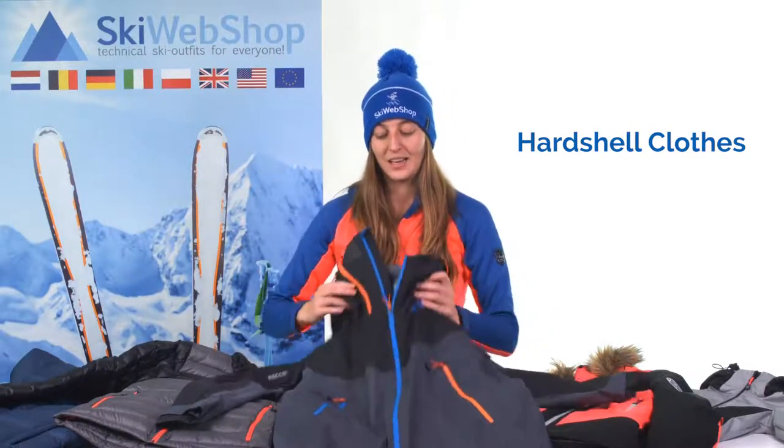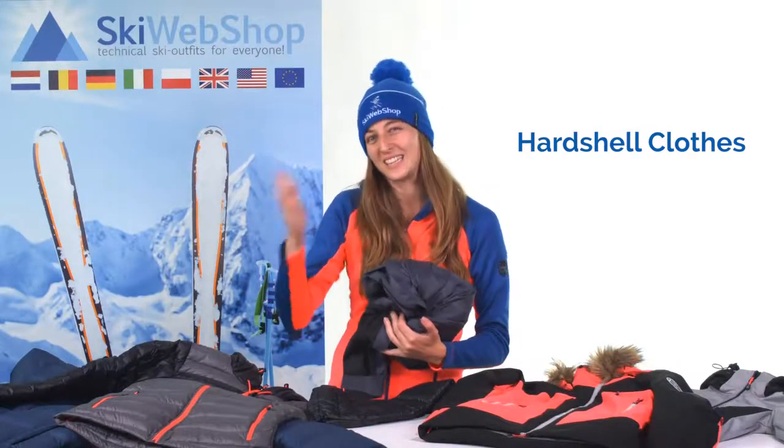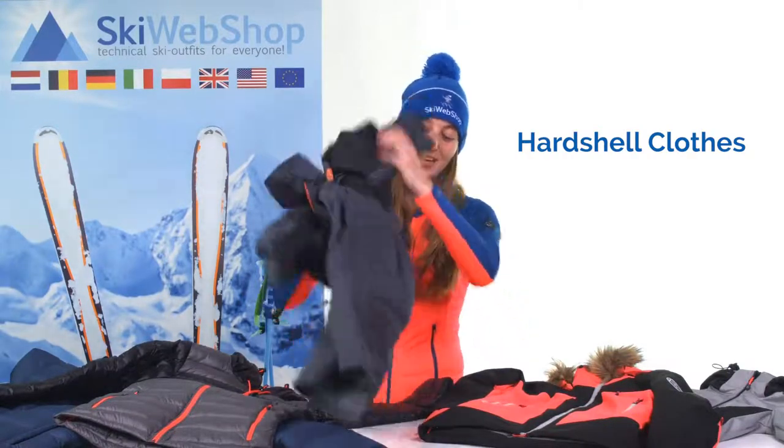A hardshell jacket is much more waterproof than a softshell jacket. Nowadays, they are also very stretchable. And the advantage is that you can fold them very small, so you can easily put them into your backpack. And when it's raining, you can take the hardshell out and put it over your clothes.